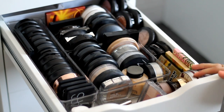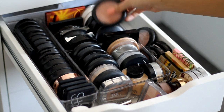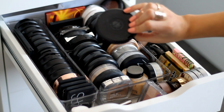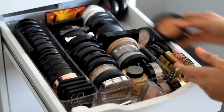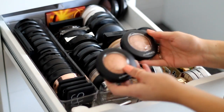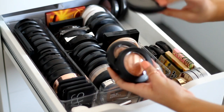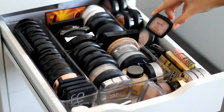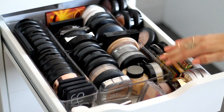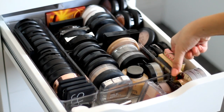Down the side are more blushes and highlighters. Most of the highlighters I use often are either here or at the top of my vanity. At the back I have two MAC Extra Dimension Skin Finishes, though I don't use those often. I've also got more MAC Mineralize Skin Finishes in Gold Deposit, Global Glow, and an old-style one in Soft and Gentle. I also have three NYX blushes sitting in there, and then The Balm Blush Bronzers which I grab really easily.